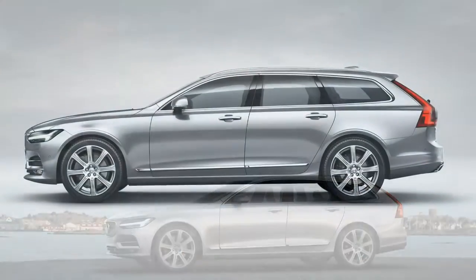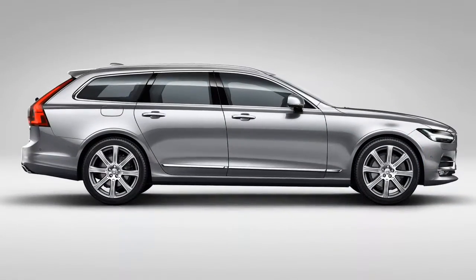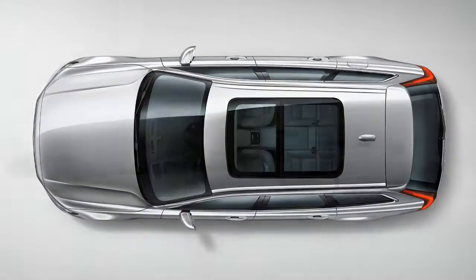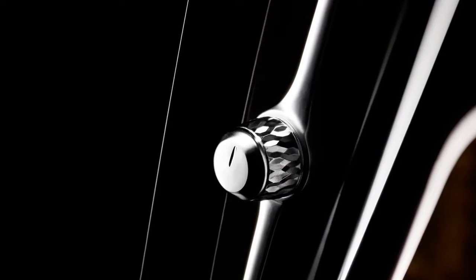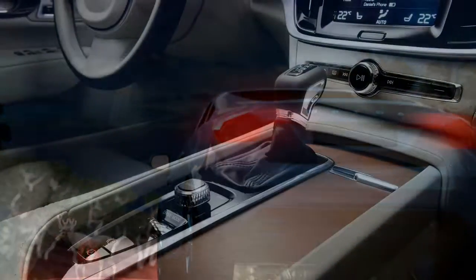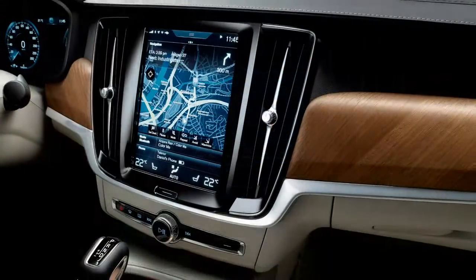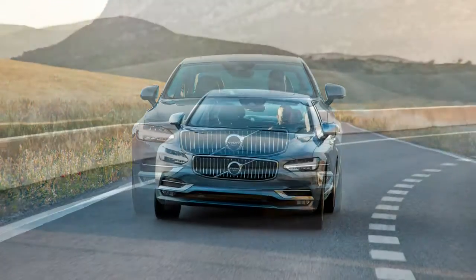The exterior is just as elegant, with a grille that nods to the beloved P1800, Thor's Hammer-shaped headlights, and a raked, streamlined roof stretched over taut, crisp lines. The Scalable Product Architecture SPA platform that the S90 and V90 share with the XC90 also contributes one of the key external design features: a long dash-to-axle distance.